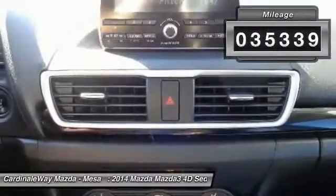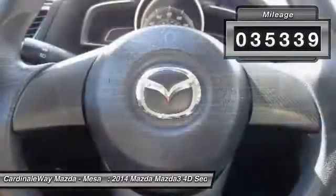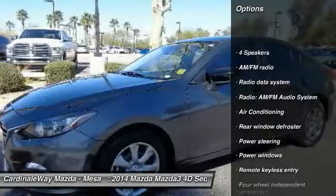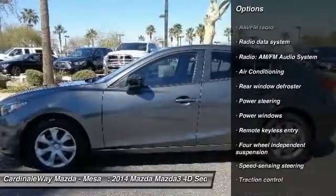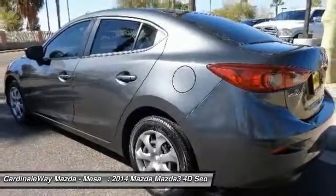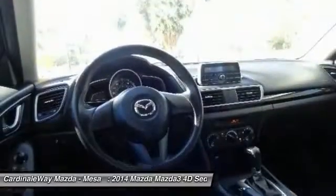This vehicle has less than 40,000 miles. Here are some of this vehicle's great options: traction control, air conditioning, dual airbags, power steering, four-wheel disc brakes, trip computer, rear window defroster, electronic stability control, power windows, and brake assist.